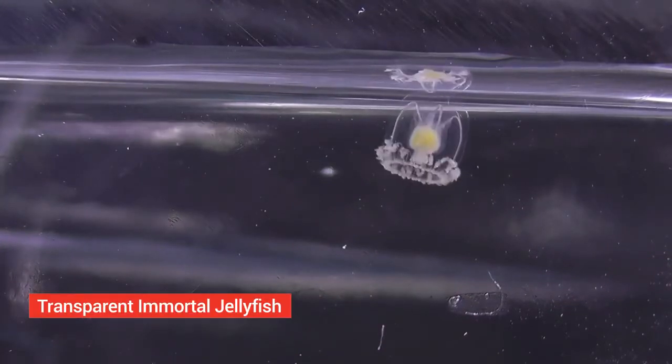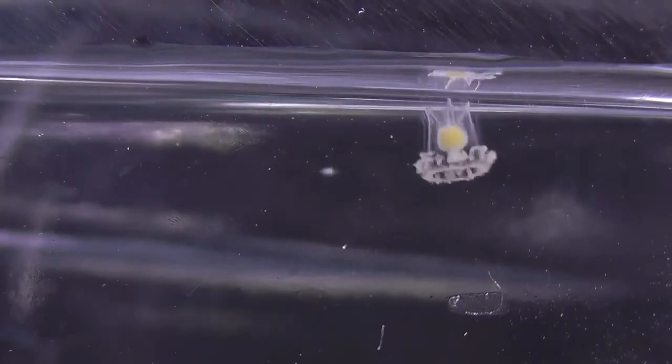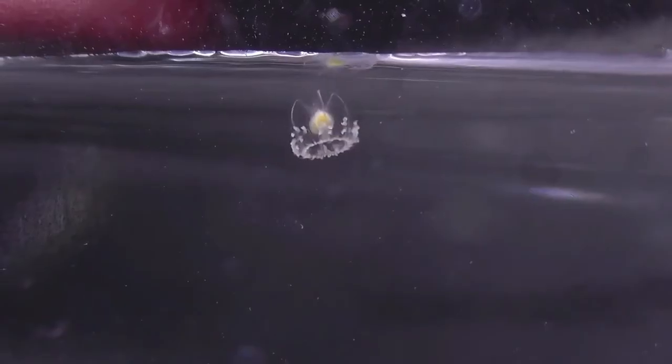Transparent immortal jellyfish. The immortal jellyfish is a small species of biologically immortal jellyfish found in the Mediterranean Sea and in the waters of Japan. It is one of the known cases of animals capable of reverting completely to a sexually immature, colonial stage after having reached sexual maturity as a solitary individual.